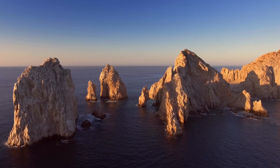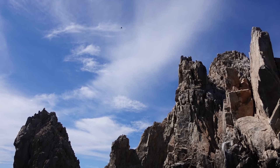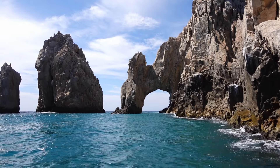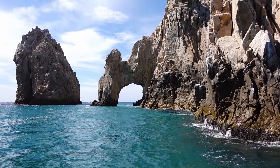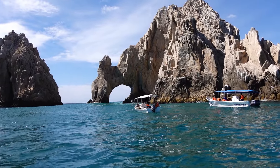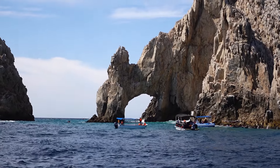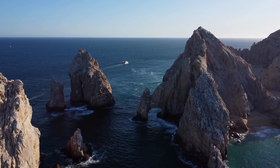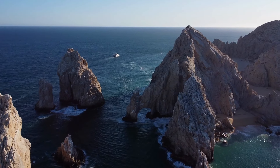We're starting with Land's End. This is the breathtaking natural attraction located at the southernmost tip of the Baja California Peninsula, and what Cabo San Lucas is most famous for. Here you'll find iconic rock formations, including the famous Arch of Cabo San Lucas, known as El Arco. Because it sits perfectly between the Pacific Ocean and the Sea of Cortez, this arch was formed over thousands of years by the weathering forces of these two seas crashing together.